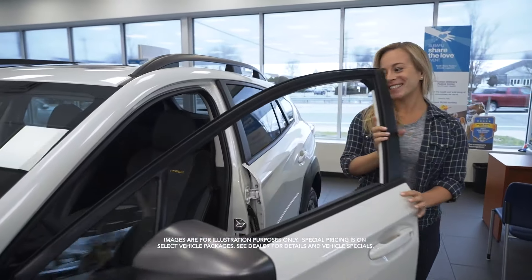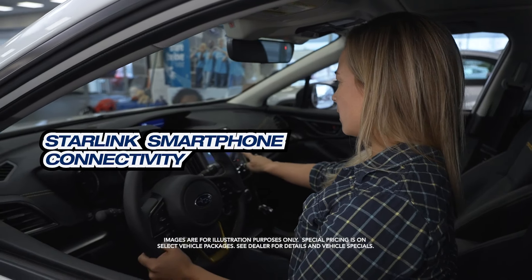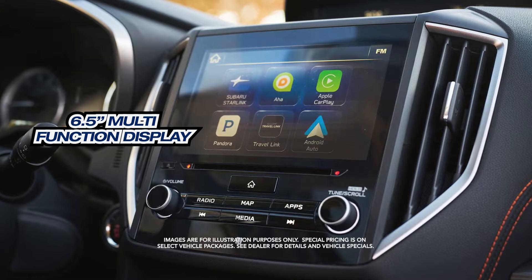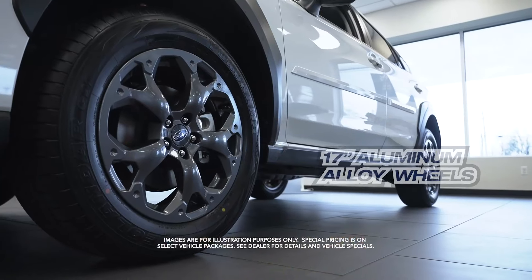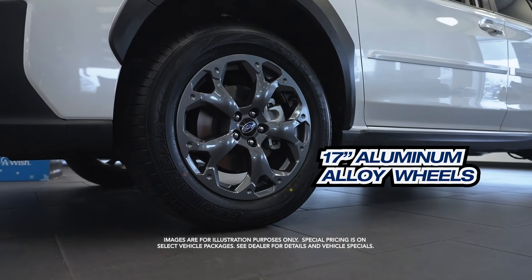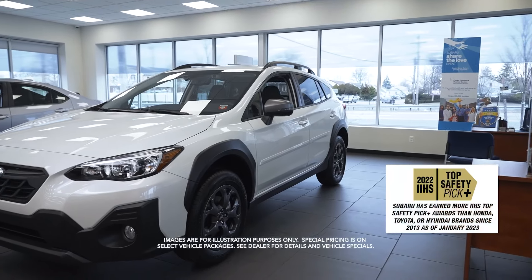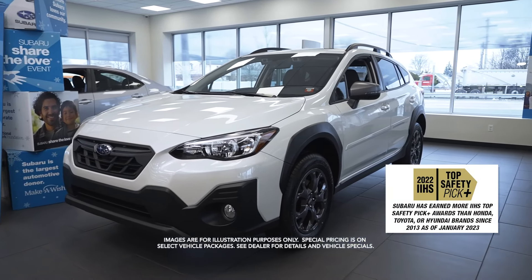Let's check out the inside. The Subaru Starlink — that is so fancy — with multi-function display. Nice sound, very clear and crisp. 17-inch alloy wheels, rear backup camera, and an IIHS top safety pick, and more.